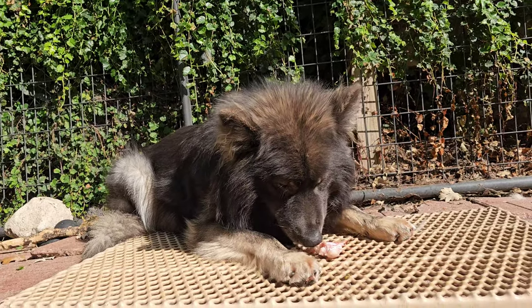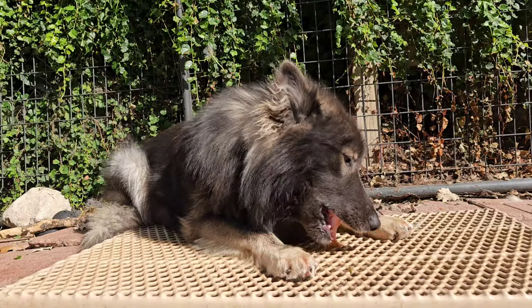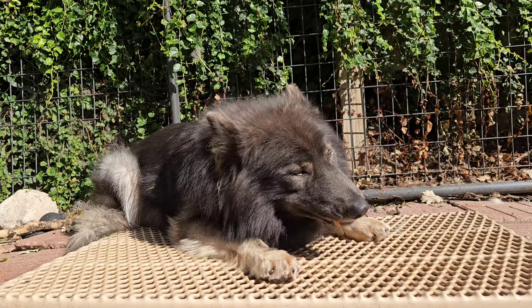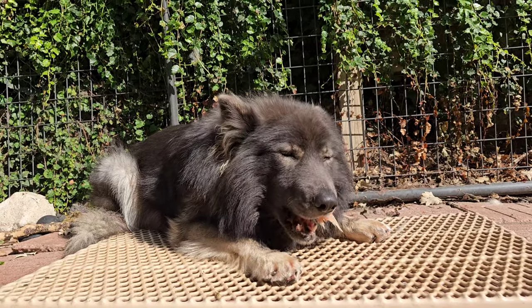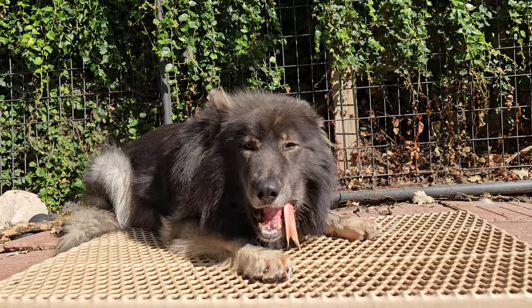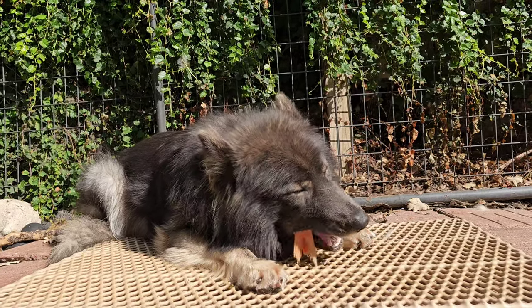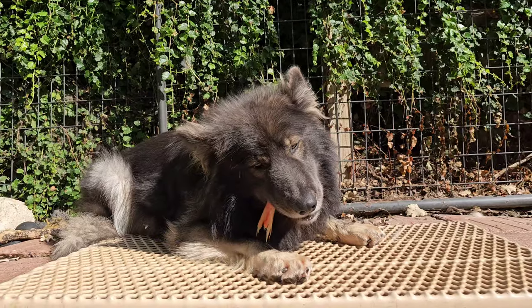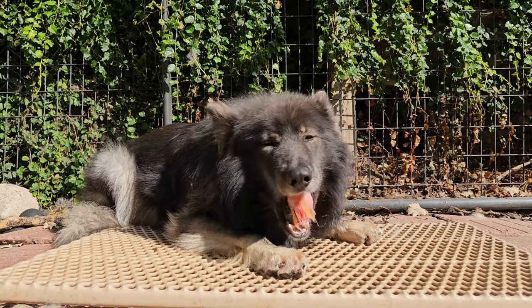First time he's had red snapper. I've never bought it before for the dogs — again, it's kind of pricey. About 70 bucks for a 10-pound box. You normally pay about 15 bucks for a 10-pound box of tilapia. Just a little price comparison there for you. That's at Restaurant Depot.